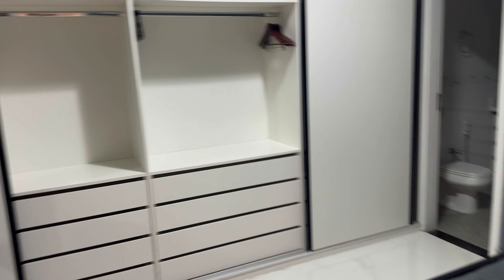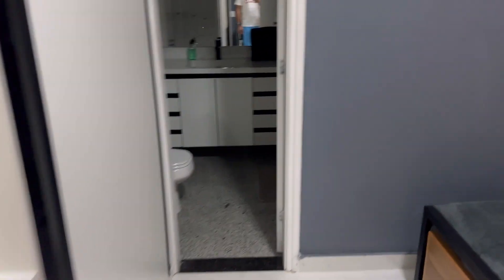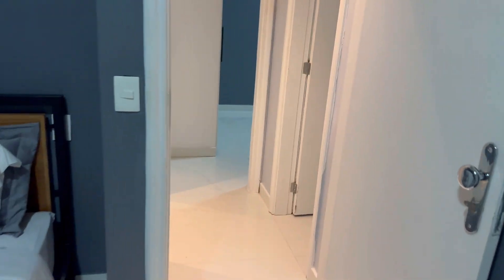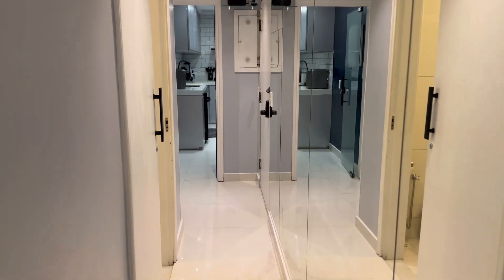So here you can sleep four: bedroom number one sleeps two, bedroom number two sleeps two. There's a bathroom there and storage there. Bedroom number one, bedroom number two, bedroom number three — here we come in the hall.